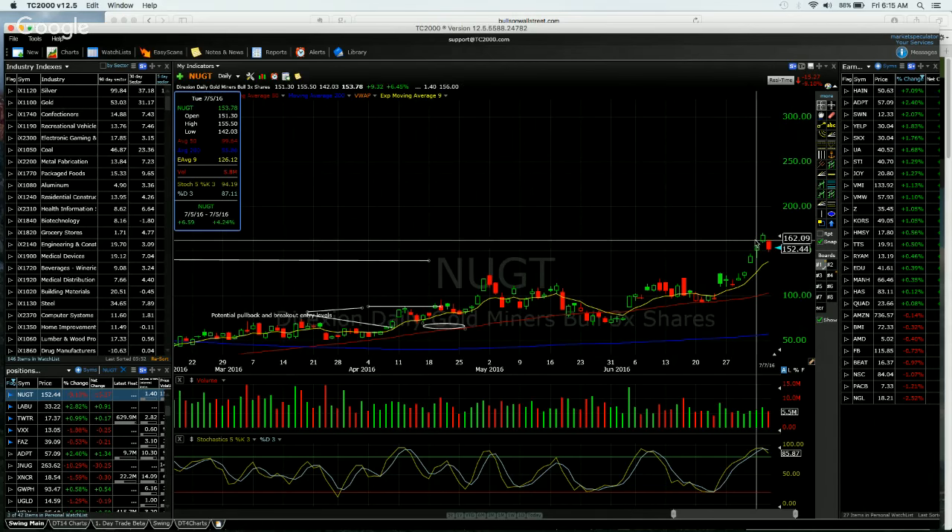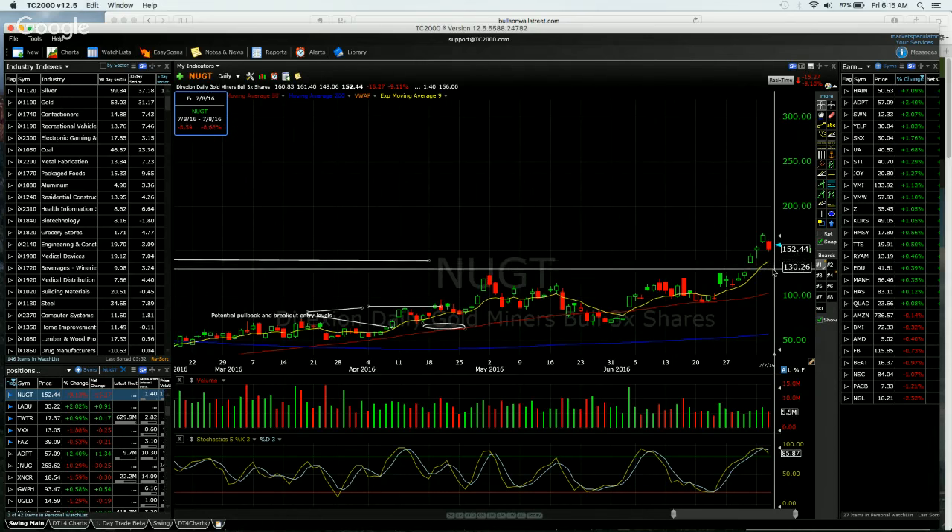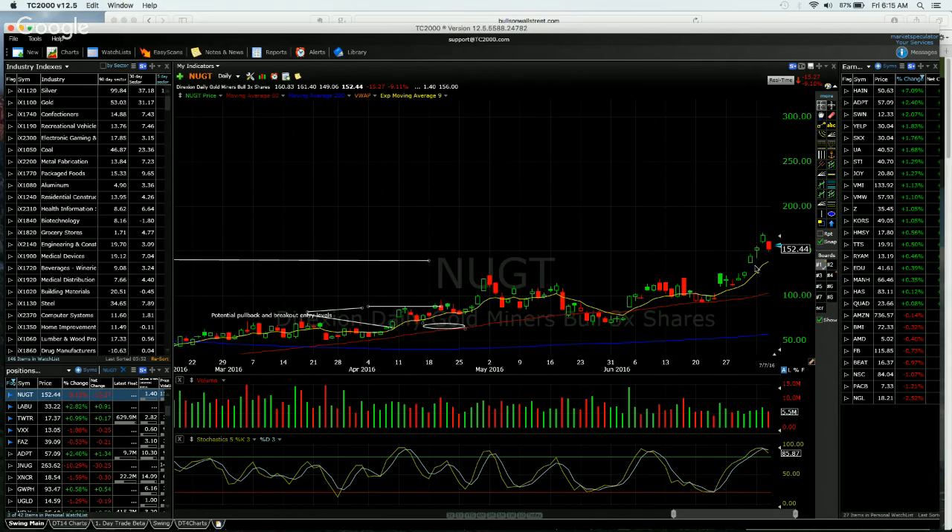I usually like to set my stop around the high here. Sometimes they will test the high, come back in, test the high, and then drop. So you've got to be patient with these — please don't freak out if it doesn't drop right away. Set it and forget it — those of you who follow me know that's one of my biggest mantras. We'll see if we can get a move back down to 140 and maybe even this gap here at 126. I like to take partials on the way down.